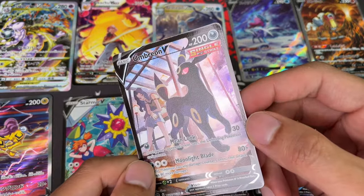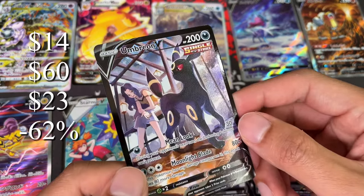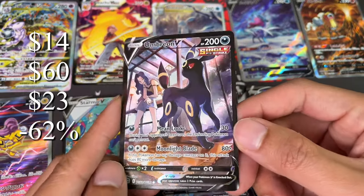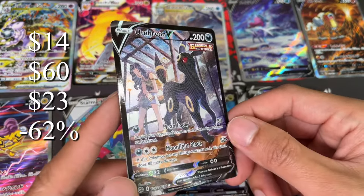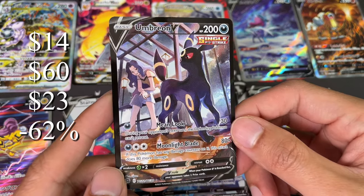Umbreon V was a $14 card for a long, long time — very cheap for a trainer gallery card. It hit a high of $60, which is crazy — that's a 4x return on investment. So if you bought a bunch of these you made great returns, but now it's the biggest loser, down 62%, though still nine dollars above where it started, which is kind of where I bought it.